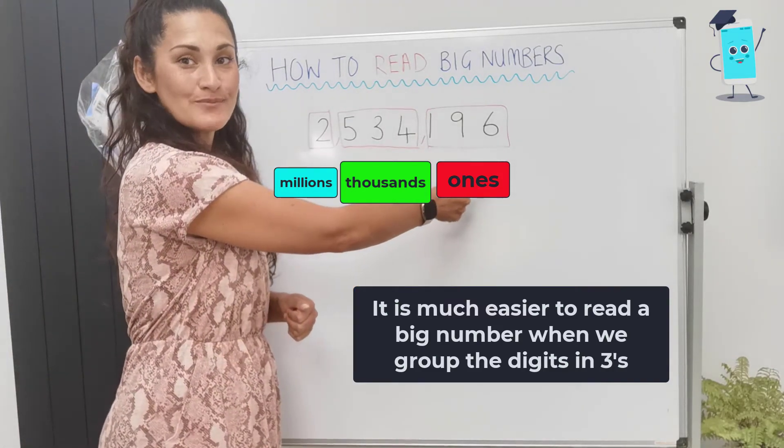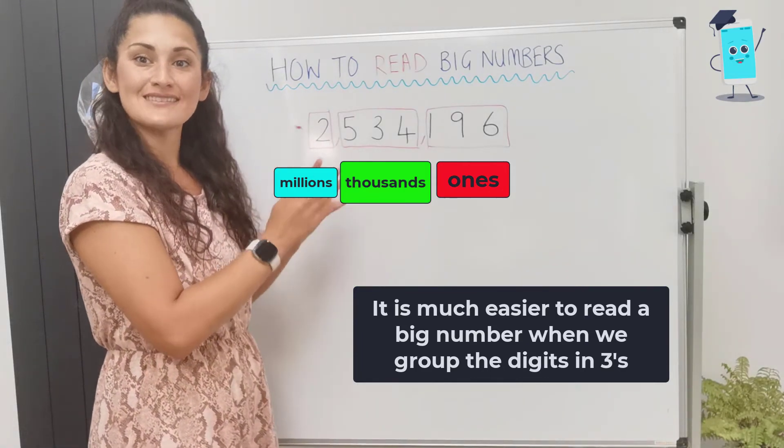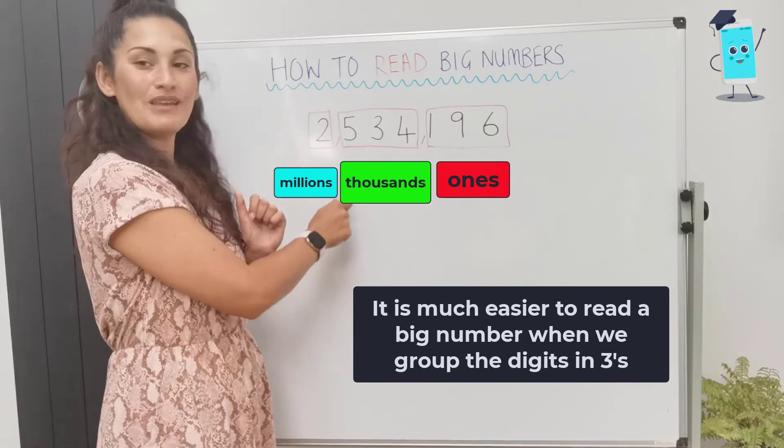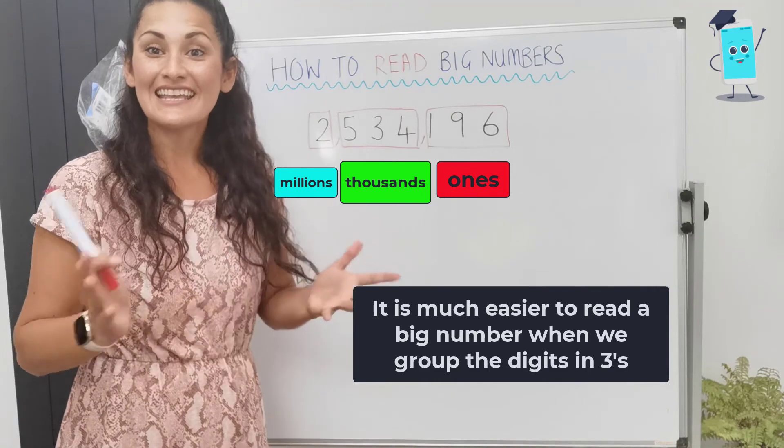Remember to start from the smallest digit, and then you can simply read each group of 3 as a number on its own: 2 million, 534,196. Give it a go!